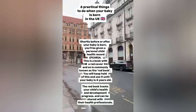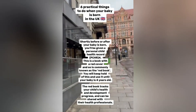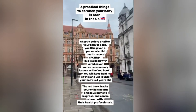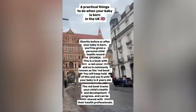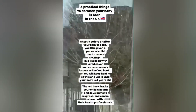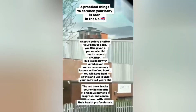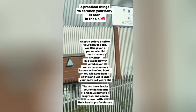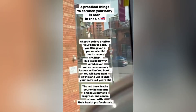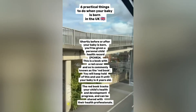4. Get your Red Book. Shortly before or after your baby is born, you'll be given a Personal Child Health Record (PCHR). This is a book with a red cover and so is commonly known as the Red Book. You will keep hold of this and use it until your baby is 4 years old. The Red Book tracks your child's health and development progress and can be shared with their health professionals.